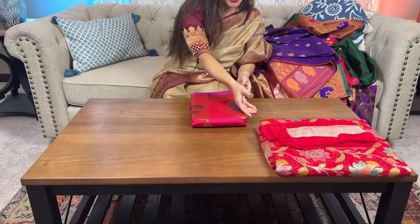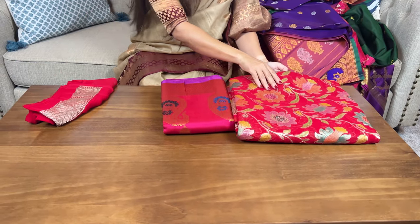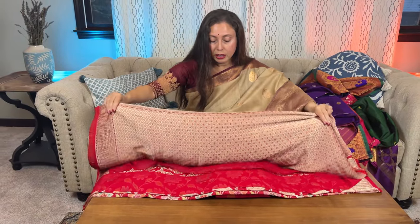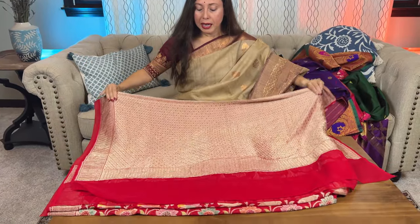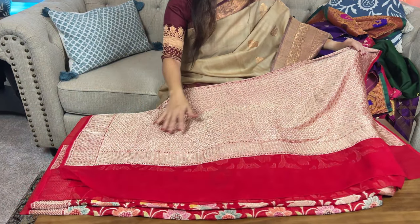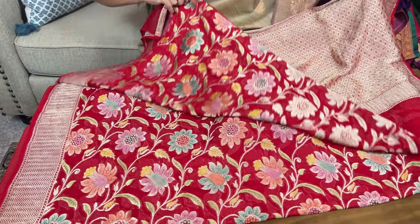Now let me show a Banarasi Georgette. This is a brush-painted Georgette Banarasi saree — pure Georgette, silk mark certified. This is the pallu of the saree — you can see a solid pallu. Now look at the body.